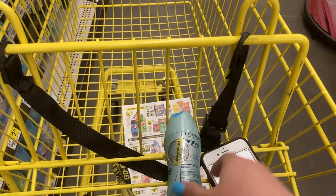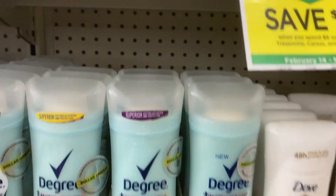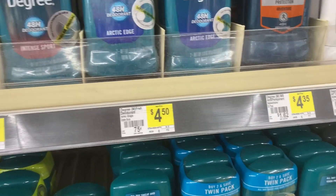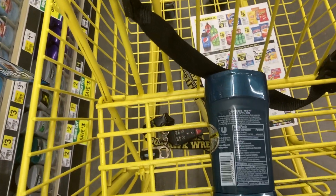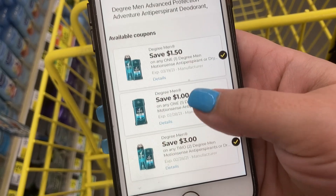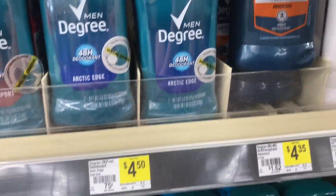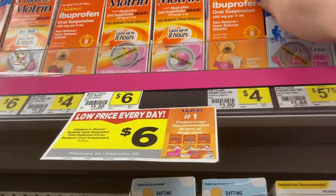For the Degree spray, we also have a one dollar Dollar General store coupon attaching to it, taking off an extra dollar. The store coupon was not attaching to the solid though, only to the spray. We also have similar coupons for the men's deodorants - also priced at $4.35, with the one dollar off and the dollar fifty off options. For the men's ones we also have a three dollars off of two coupon, so there are a lot of different options with the Degree deodorants.